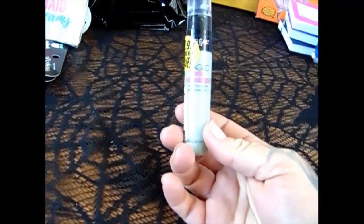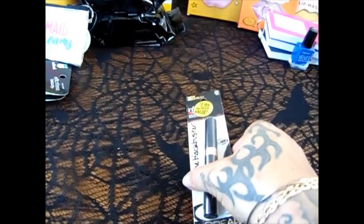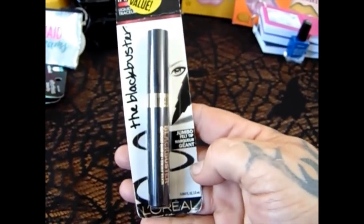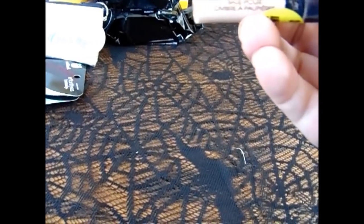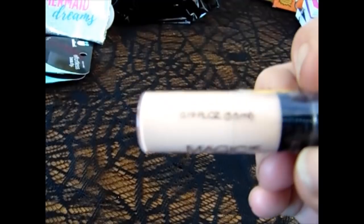I also picked up Rhiannon the Magic Age Anti-Redness because she does get a little red here and there, so that one was for her. Rhiannon's learning how to do eyeliner, so I got the L'Oreal Black Buster Jumbo Felt Tip eyeliner, also in black. Then they have the L'Oreal Magic Decrease eyelid primer — I picked up two of those.